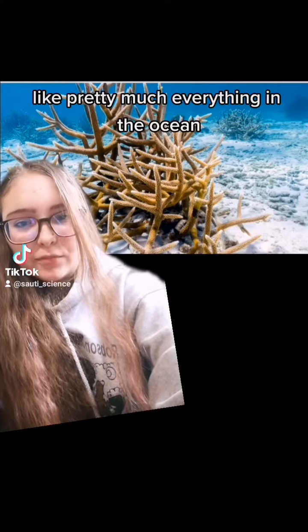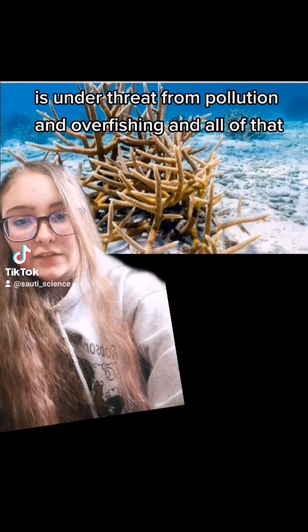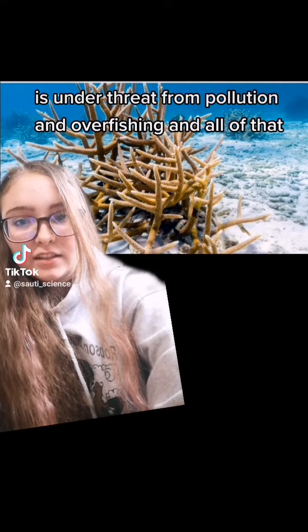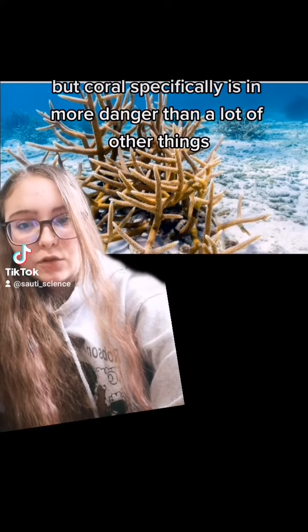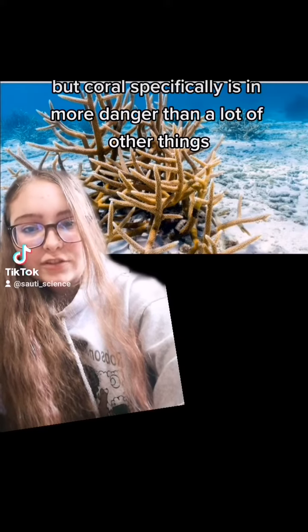Staghorn coral, like pretty much everything in the ocean, is under threat from pollution and overfishing and all of that, but coral specifically is in more danger than a lot of other things.